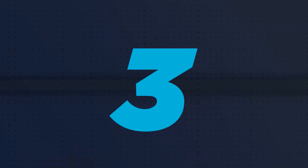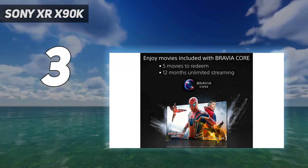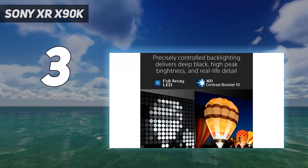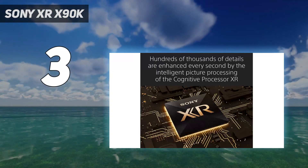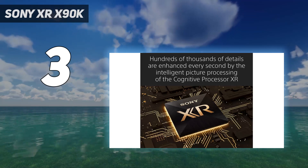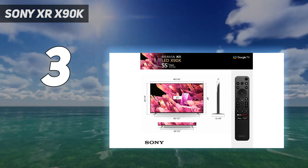At number 3: the Sony XR-X90K. The Sony X90K is an excellent value TV, delivering top performance for the price. It has a full-array LED backlight which features local dimming. The result is deep blacks.